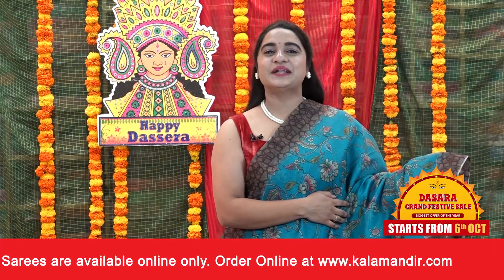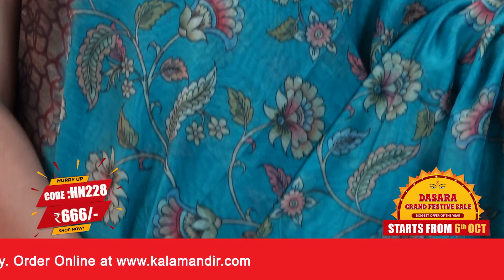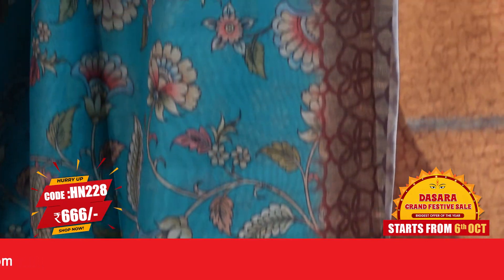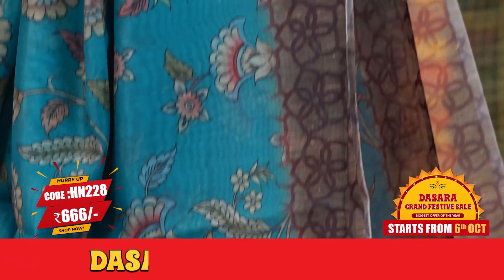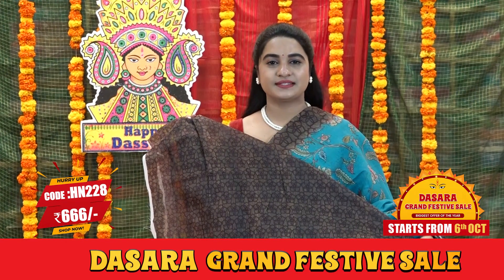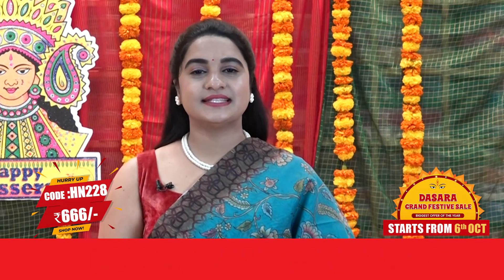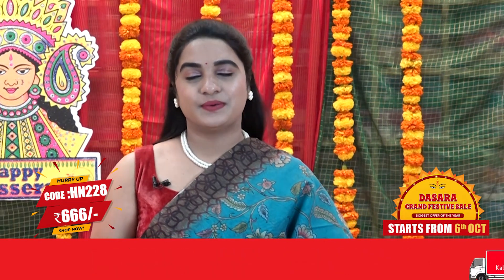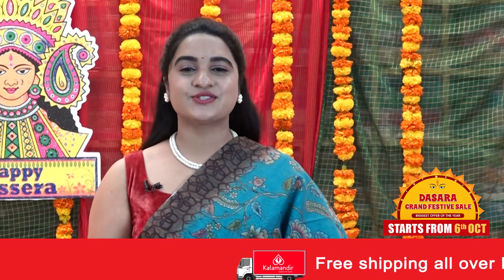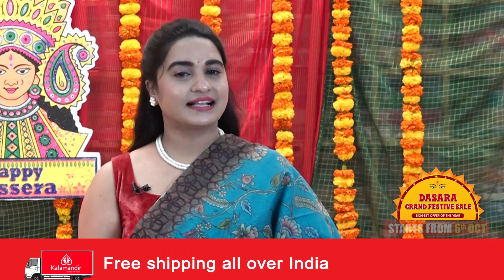Next saree: Rama blue and dark beige color combination — a very beautiful combination. We have a beautiful Kalamkari printed floral jhal. Contrast floral printed border. Contrast printed pallu. Contrast printed blouse. Saree code HN228 and the price is 666 rupees. To buy the saree, take a screenshot and send us on our WhatsApp number. Also, for more unique collections and exciting offers, do visit our website www.kalamandir.com.